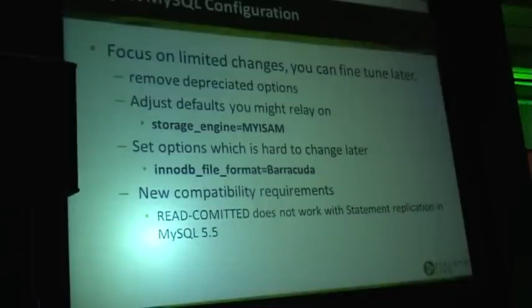You may also want to change your options for new compatibility environments. One common problem is that in MySQL 5.5, you would see that COMMIT wouldn't work with statement-based replication. It worked in some 5.1 versions, but for newer 5.1 versions it was more restrictive. So if you're upgrading from MySQL 5.0 to 5.5, you'll have to change things like this to work.